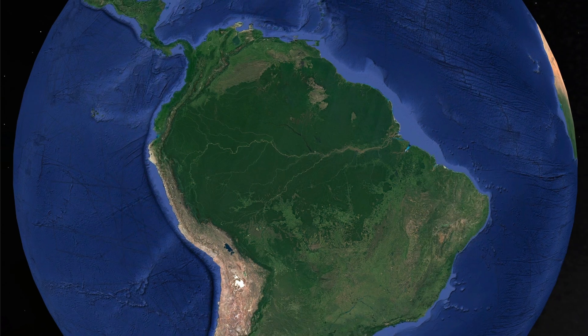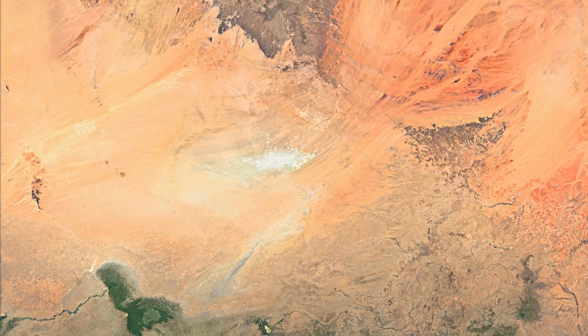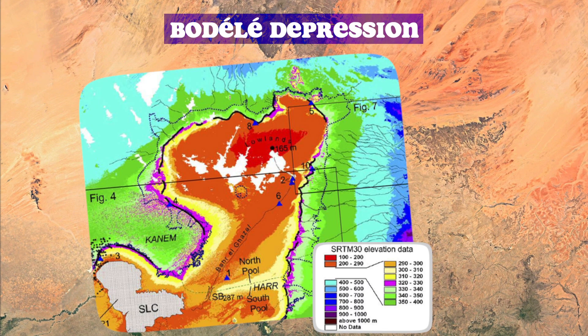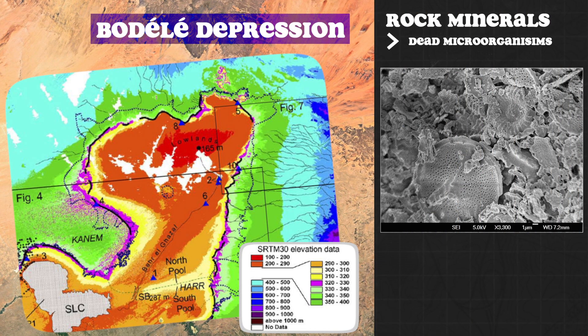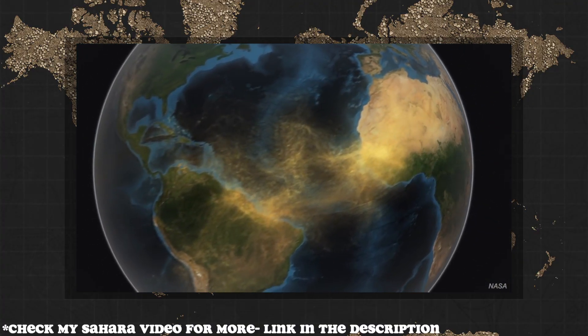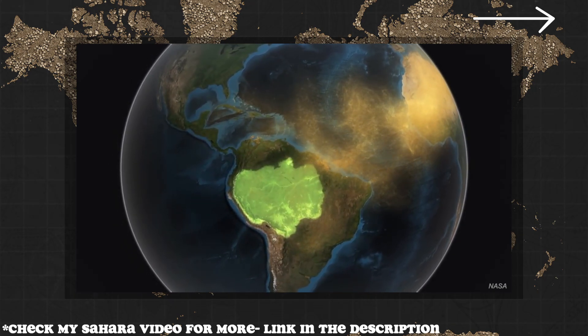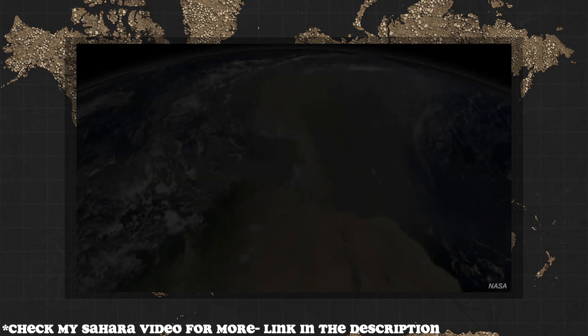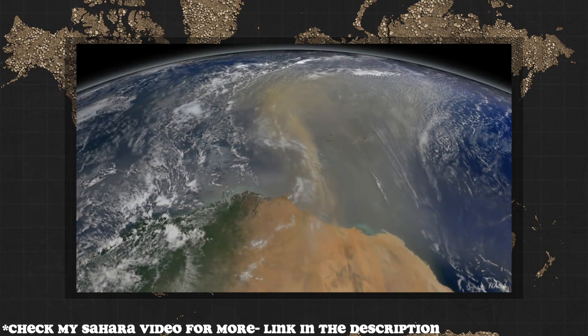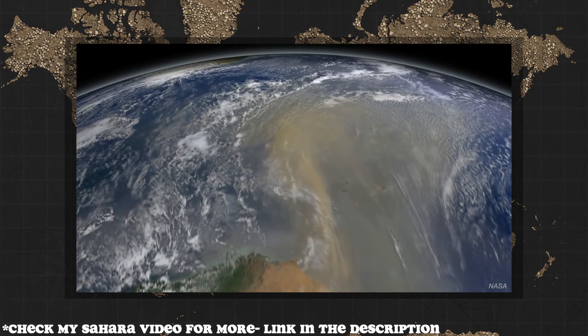Despite that, a balance is maintained as the Amazon receives a regular supply of nutrients such as phosphorus from an unlikely source. The Bodele Depression in Chad is an ancient lake bed where rock minerals composed of dead microorganisms are loaded with phosphorus. This area is also one of the world's most active sources of dust storms. The dust packed up in those storms on a daily basis is transported by air currents across the entire Atlantic Ocean, reaching Central and South America. The phosphorus that reaches the Amazon soils from the Saharan dust compensates for what is lost due to excessive rain and flooding.